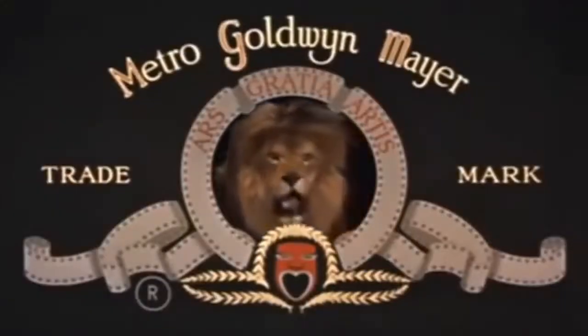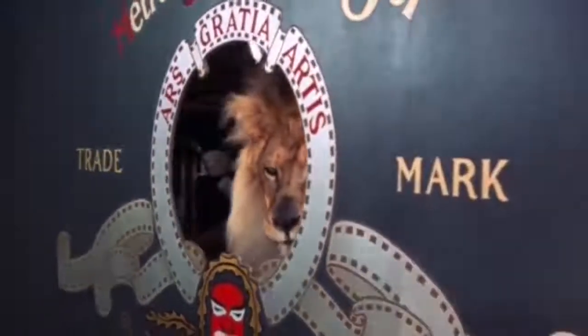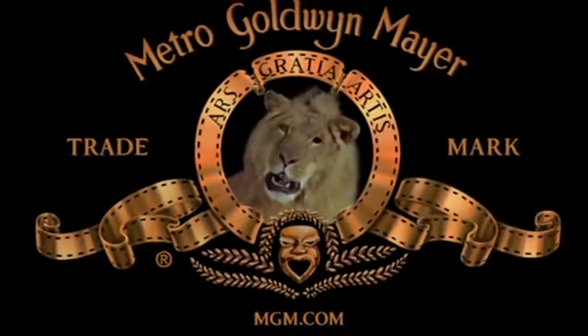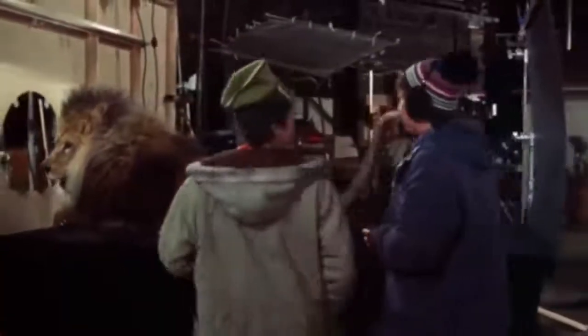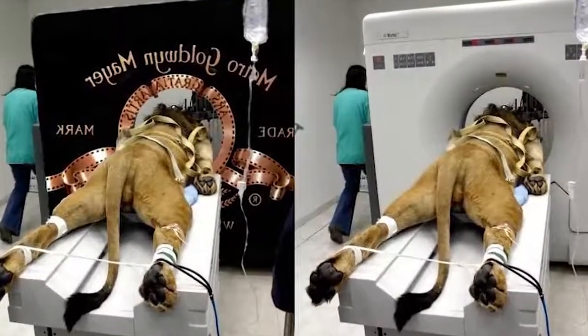Then there was Tanner, famous for its perfect mane. And finally, in 1957, the studio shot the logo featuring its most famous lion — the one we all know from our childhood. He is called Leo, and he's the one we still see on the logo. By the way, no lions were harmed on the set, so don't believe any stupid rumors. If someone shows you a picture to prove you otherwise, just know that it is fake.